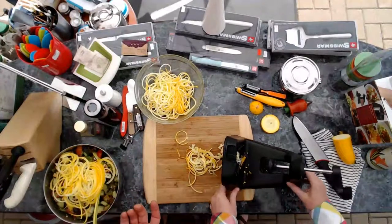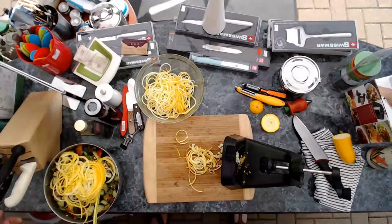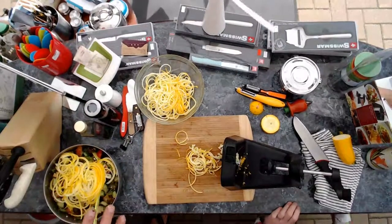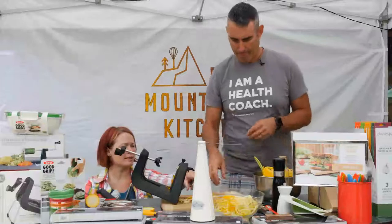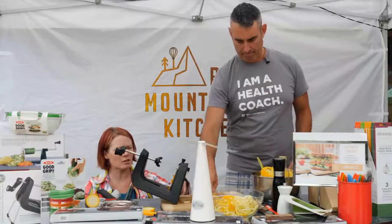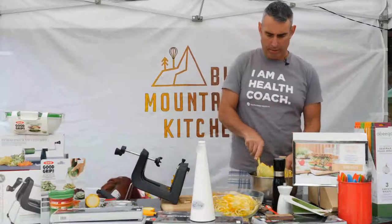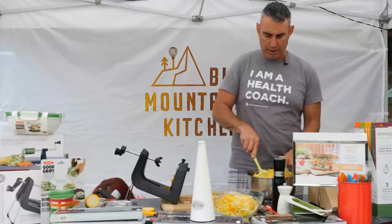I made basil and garlic scape pesto this year. I was thinking about mixing it into a separate smaller bowl because we're going to give out little samples of the zucchini. Actually, let's just throw this into our salad and then give some away.